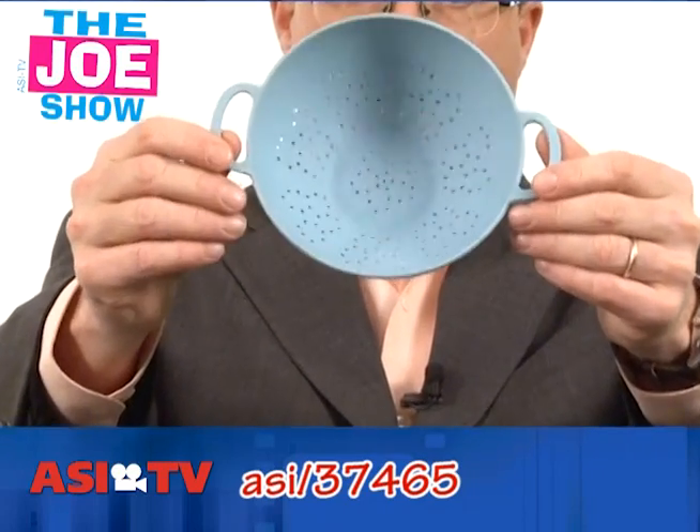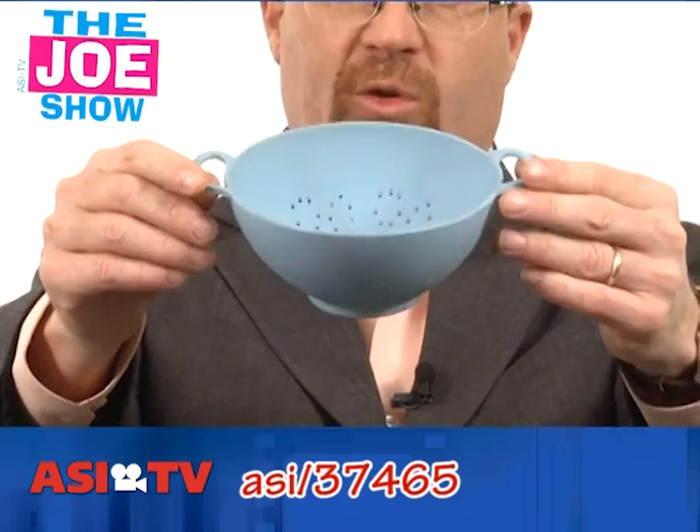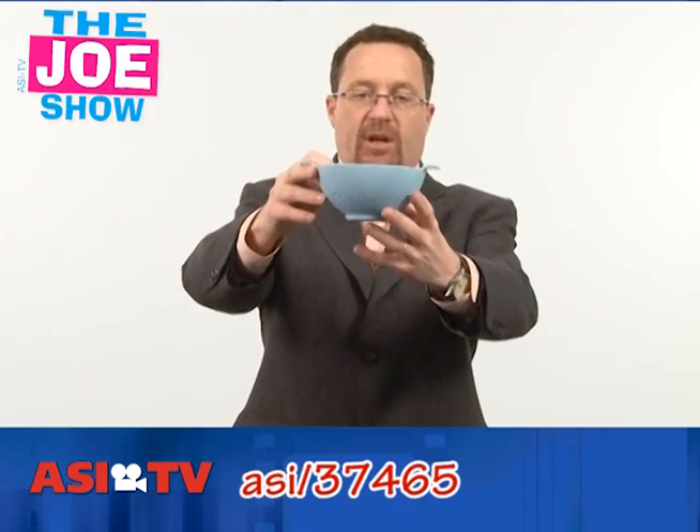This is a little mini colander. It's made out of bamboo. I love, love, love the color on this. It's eco-friendly, so it's great for your April 22nd Earth Day promotions, and again, anything that targets homeowners, people in the kitchen, food companies, grocery stores. This is a nice little product.